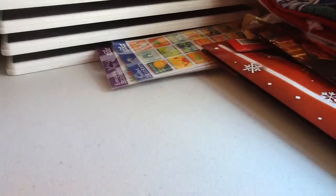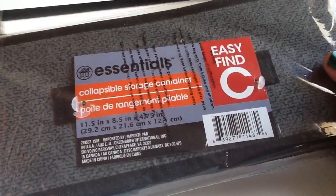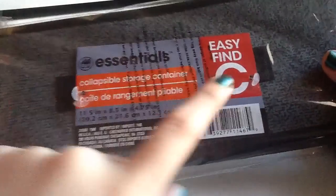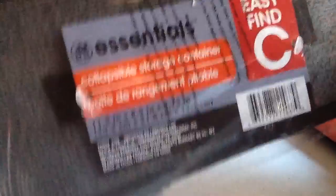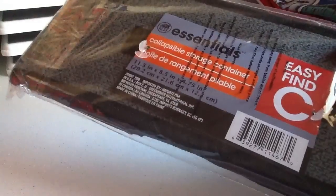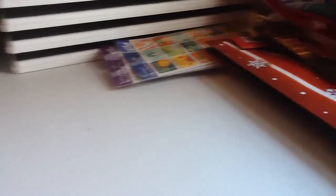Then I got some of these organizer bins — I've used these all over the house, like in the bathroom and in the drawers. I've used the C size and the B size a lot. This one is a little shorter and wider at 11.5 by 8.5 inches. They are perfect for organizing your drawers or your vanity, so I got another one of those. The rest of the items are crafty related.